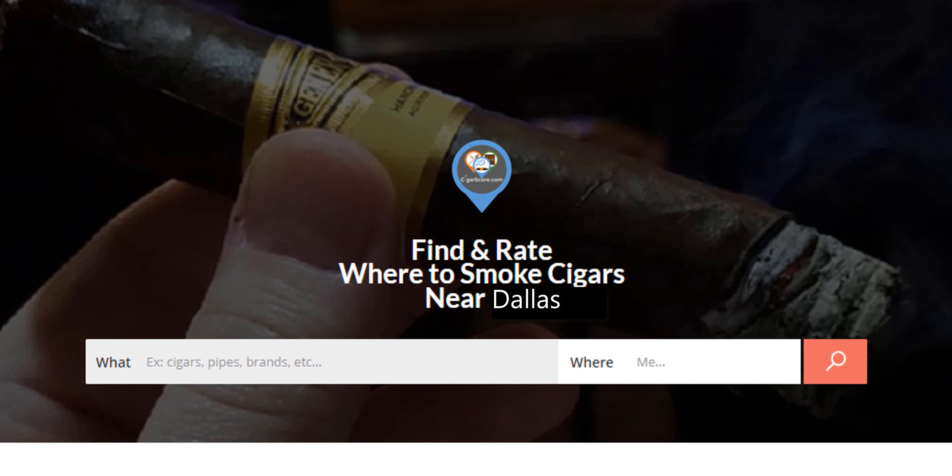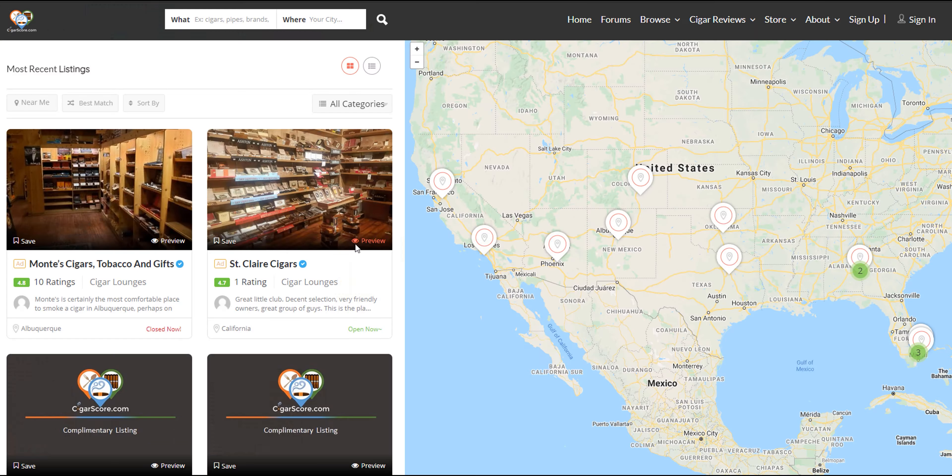Hey guys, I'm Ellery Wells from CigarScore.com, the best place to find and rate where to smoke cigars. And today we're smoking a cigar that we sell at the Cigar Score Lounge.